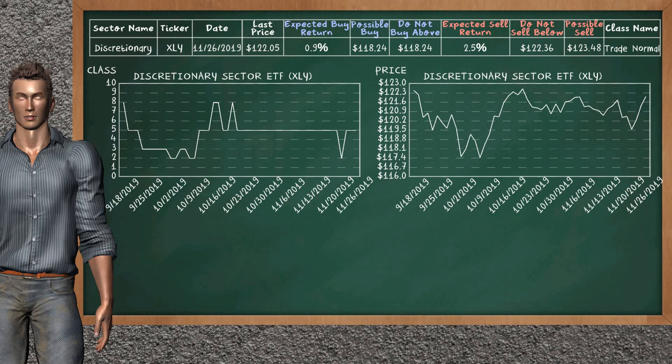Discretionary Sector ETF belongs to the trade normal class. Today, our analysis does not list it as an opportunity to buy or sell.